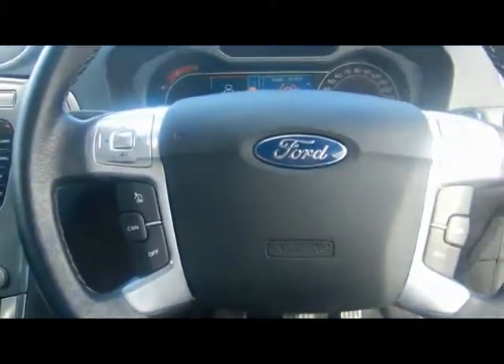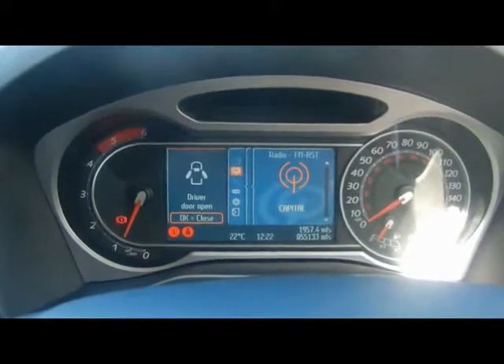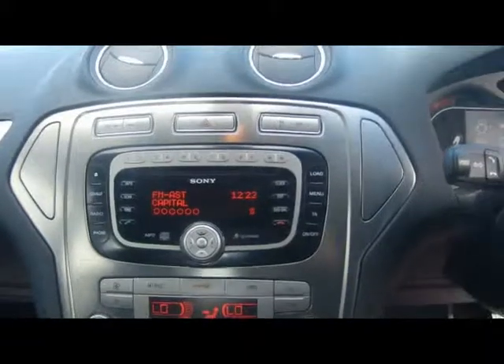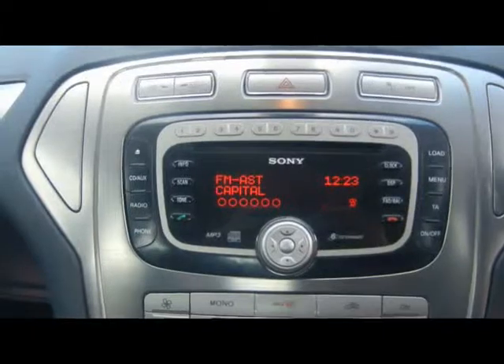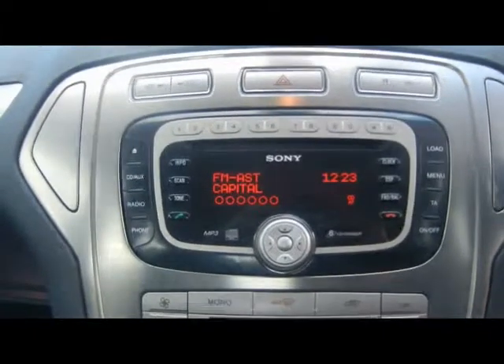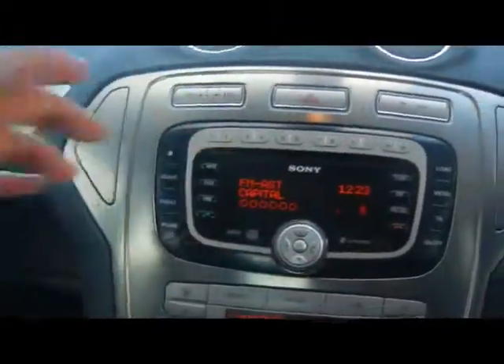So I'm inside the car. Multi-function steering wheel with cruise control. We've got the Ford Converse Plus graphical display for the onboard computer. We'll come back to that in just a second. We've got Bluetooth telephone connectivity with voice control, a Sony entertainment system with radio and 6-CD changer and auxiliary input, dual zone digital climate control, and quick clear heated front windscreen.